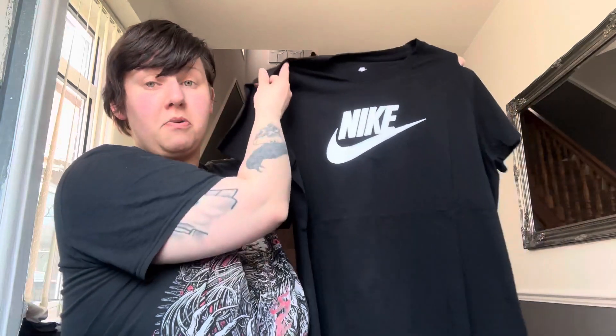And this is the third top. It's basically the exact same top as the previous white one, but in black with the Nike print in white instead.